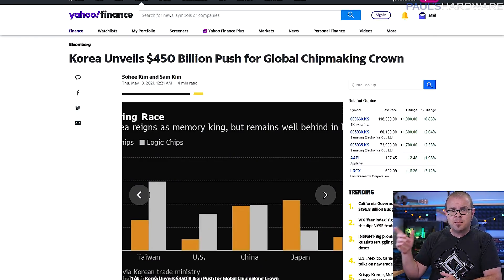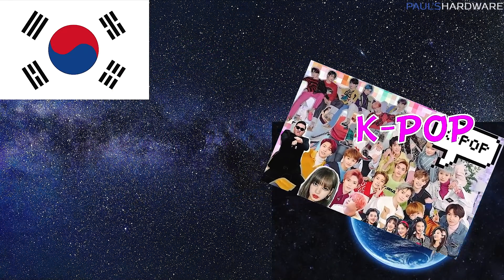Do you know who also has chip fabs? South Korea. And do you know what makes 50 billion dollars seem like a relatively small amount of money? 450 billion dollars? Samsung Electronics and SK Hynix announced their plans to invest more than 510 trillion won in semiconductor research and production between now and 2030, with Samsung spending 151 billion US dollars and SK Hynix committing 97 billion to existing facilities and 106 billion for four new plants. That's almost as impressive as South Korea's entirely successful campaign to saturate the world with K-pop music.